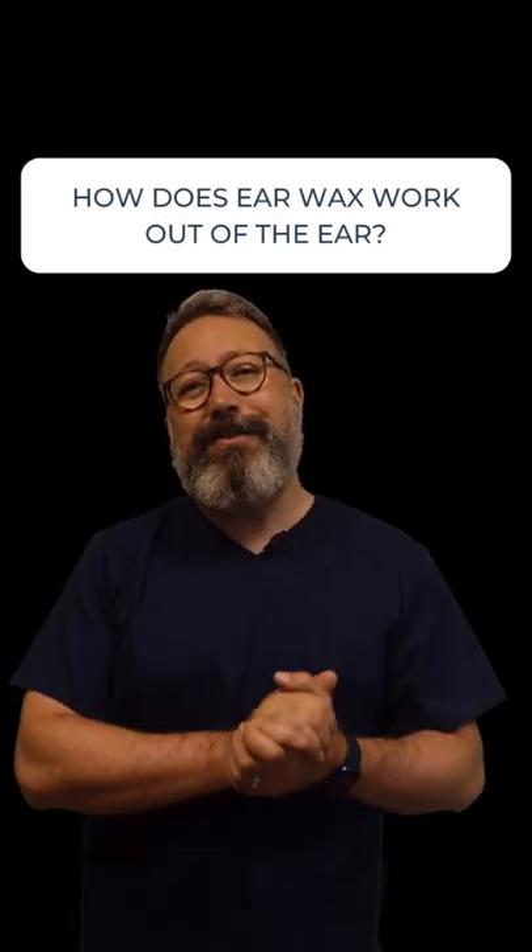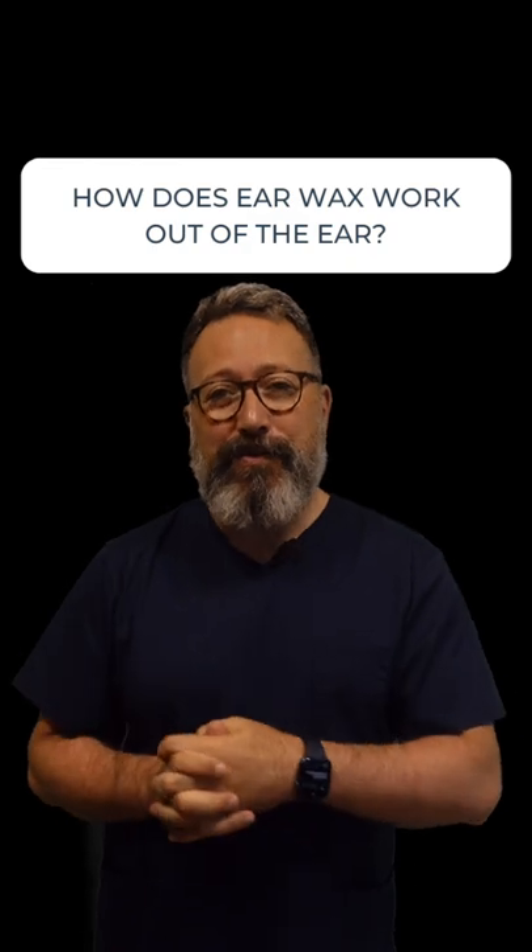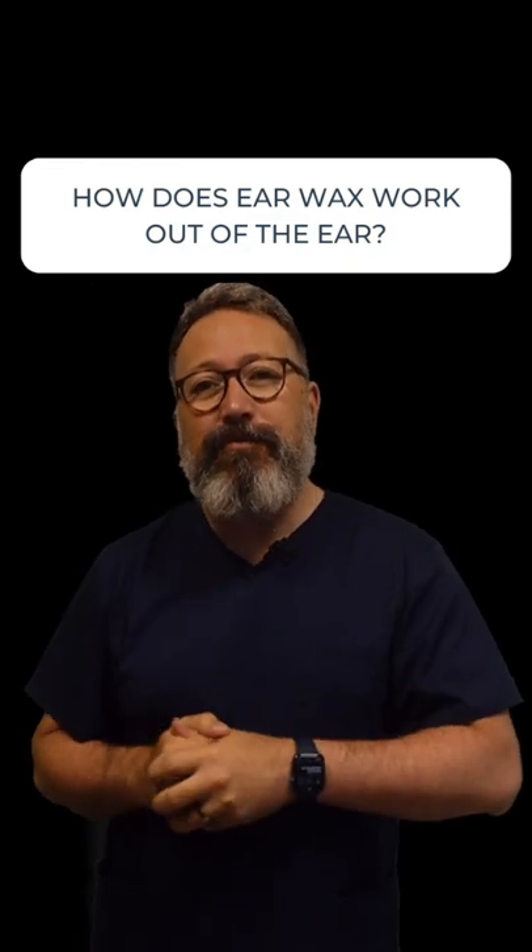Hi everybody, this is Rhys Barber from Audiology Associates. Thanks for watching our Q&A short video today. A question that popped up in the comments recently: how does earwax work its way out of the ear?